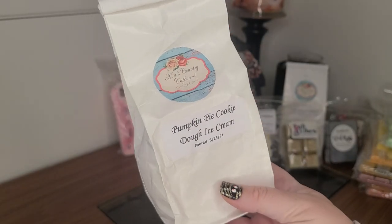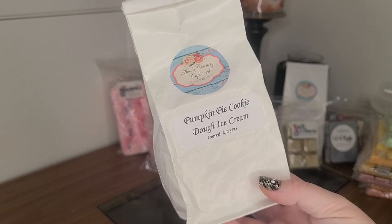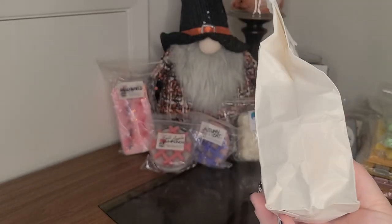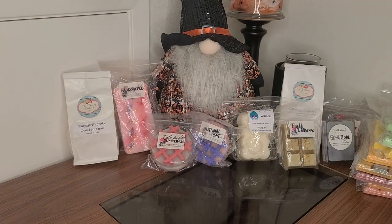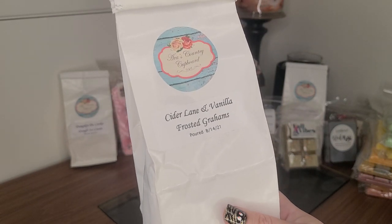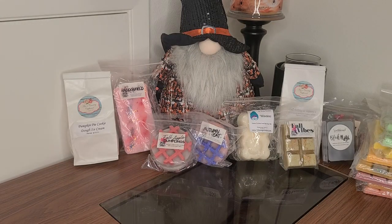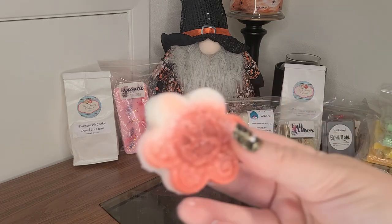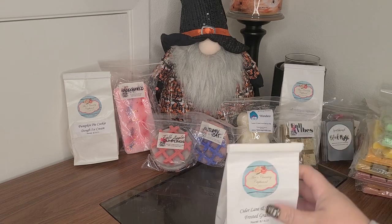Some more Ava's Country Cupboard — I was going to de-stash all these pumpkin ones, but I figured just let me try and use them. Pumpkin Pie, Cookie Dough, Ice Cream. I love Ava's, so there's nothing wrong with them, I just didn't think I was going to get to them. Cider Lane in Vanilla Frosted Grams — you want a really strong Cider Lane scent, this is definitely one of them. Oh my gosh, it's so strong. This one lasts forever — you don't need a whole lot, that's for sure.